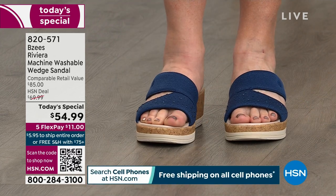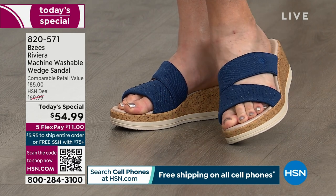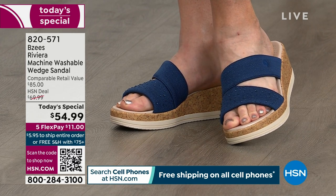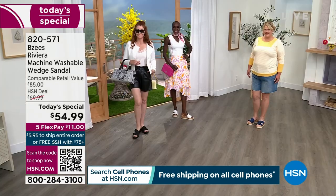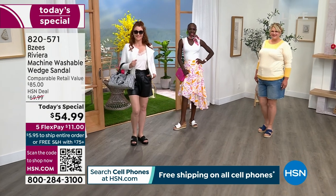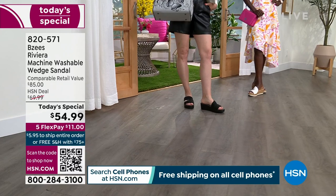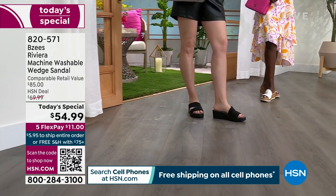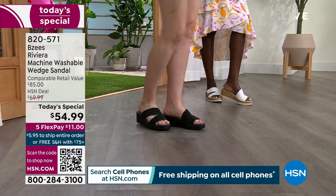BZs is the sister company to Naturalizer, a brand that you know and love and trust. And of course, it's all about the comfort. This is a wedge sandal with the cork inspiration and the tactile texture of raffia on the top — and yes, it is machine washable. I don't know how they did it, but it has been extremely popular on the day.